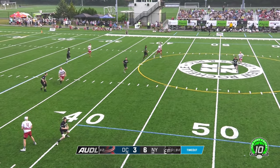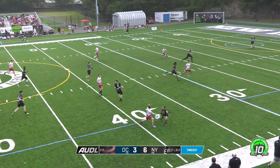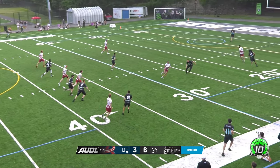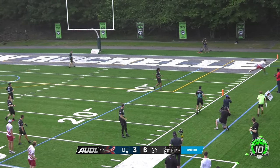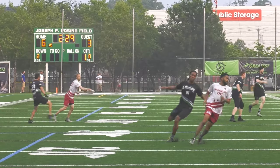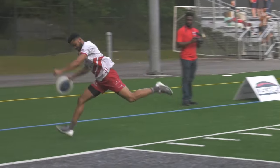Rowan, this time against Ryan Drost. They're going to keep mixing up those defenses on Rowan, showing him different looks. Now off to Healy, and Healy for Boxley, who's able to keep it in bounds. Indeed he did — he dragged his foot. Fancy footwork there.